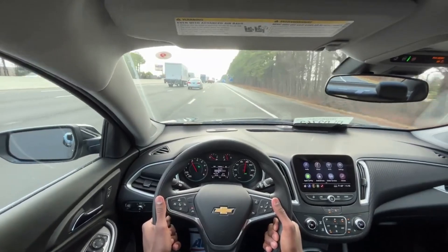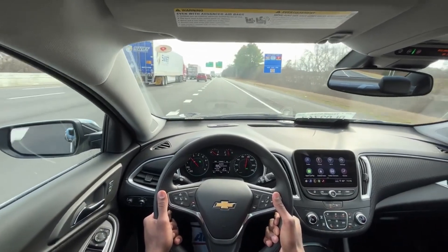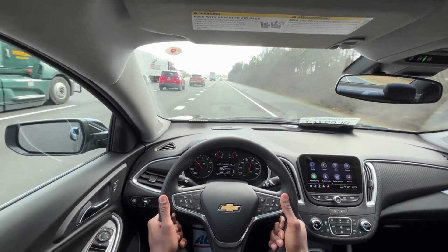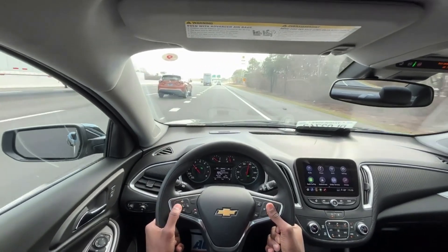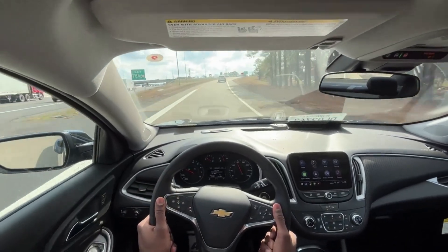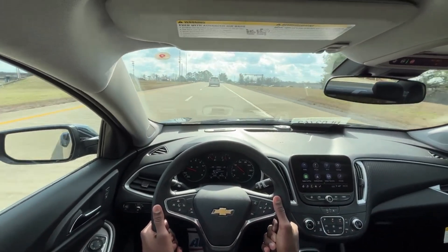Coming down the interstate here, I really like the ride. The 17s definitely are not harsh in terms of ride quality — just a really nice, comfortable ride. Minimal road noise too. The Malibu almost has a kind of Buick ride quality to it, just really floats down the road while still being able to feel the road. It's not Cadillac, but it's got the best of both worlds in my opinion.